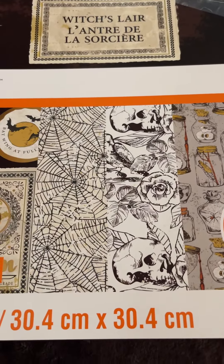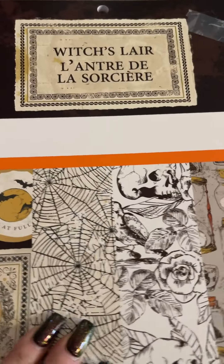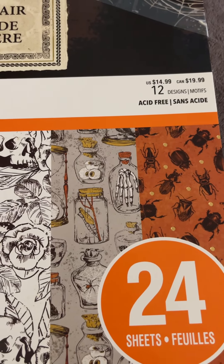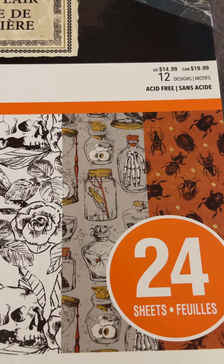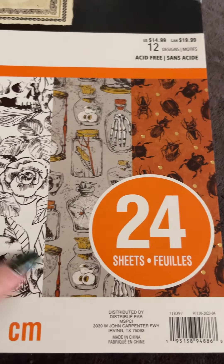I'm hoping that they're not done with it, but let me go ahead and show you this paper. Again, this one's called Witch's Lair. It was $14.99 — it was not on sale. I did have a coupon and a rewards voucher so it was fine. Today is July 29th so hopefully Halloween will go on sale eventually. It is a smaller pad at 24 sheets.